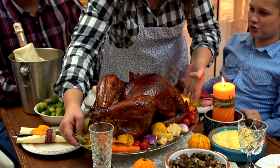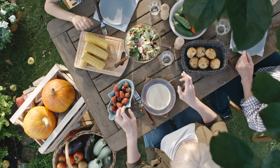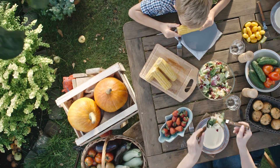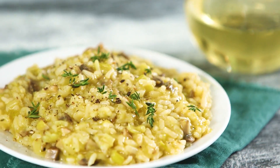Whoever said turkey had to be the star of your Thanksgiving meal? Well, we're here to flip the metaphorical dinner table and set our favorite vegetarian recipes front and center at your holiday spread. Here are 10 must-make vegetarian sides to serve at your upcoming feast.